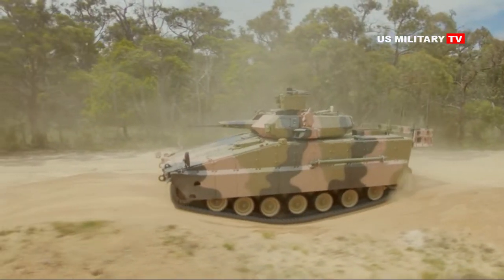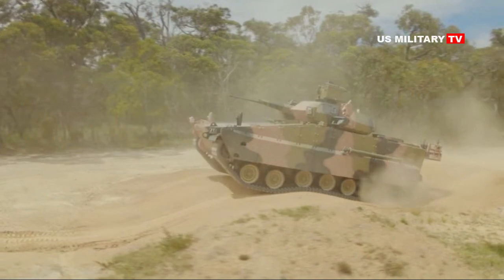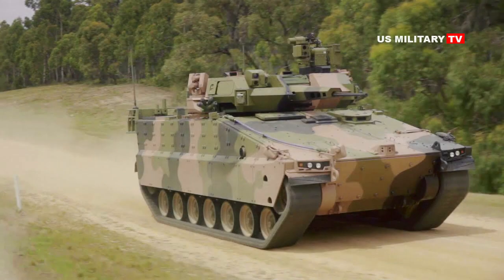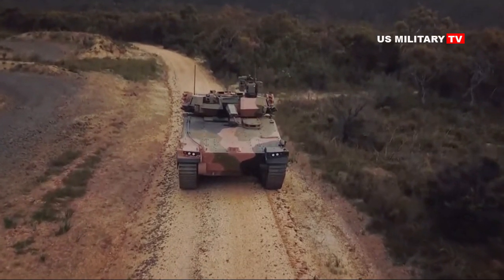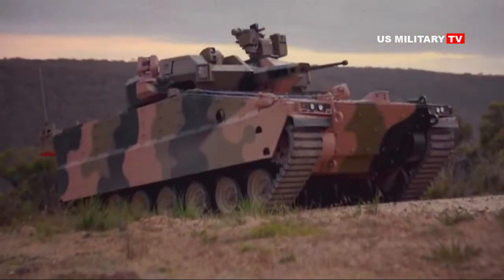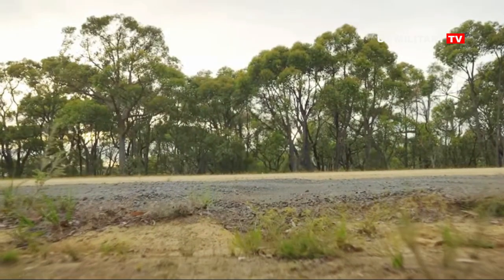The AS-21 Redback IFV will be fitted with an EOS T2000 turret armed with one Bushmaster Mk44S 30mm cannon, a MAG 58 7.62mm coaxial machine gun, 76mm multi-barrel smoke grenade dischargers, and two Spike LR-2 missile launchers.